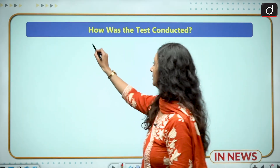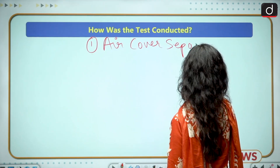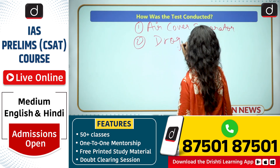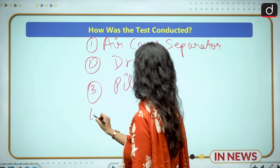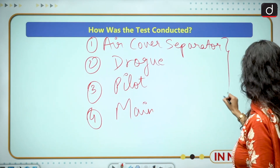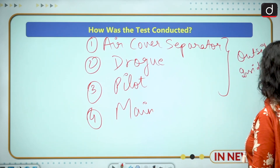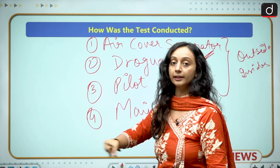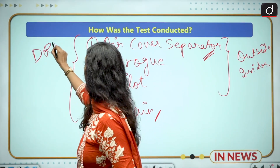The four parachutes are: first, the air cover separator; second, the drogue parachute; third, the pilot parachute; and fourth, the main parachute. This order goes from the most exterior to the most interior part of the system. The complete parachute recovery system has been developed by DRDO.